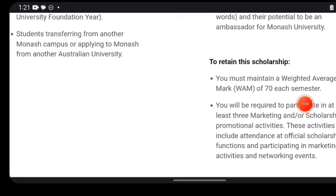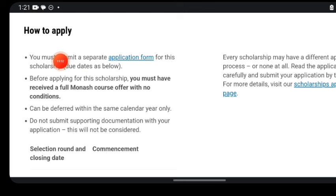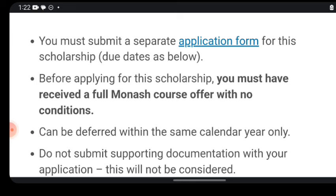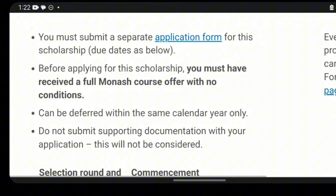Students in Monash pathway programs, university foundation year students, and students transferring from another Monash campus or applying from another Australian university are also not eligible. To retain this scholarship, you must maintain a weighted average mark of 70 per semester and participate in at least three marketing or scholarship promotional activities. To apply, you must submit a separate scholarship application — separate from your admission application. Before applying for this scholarship, you must have received a Monash course offer with no conditions. You can defer the offer within the same calendar year.